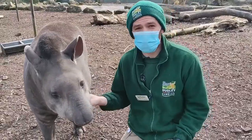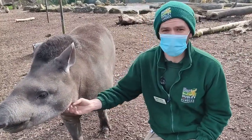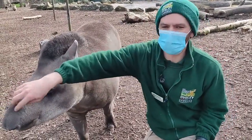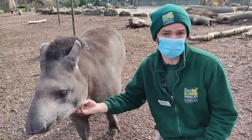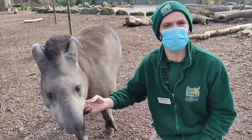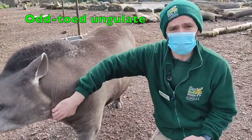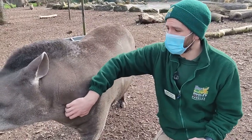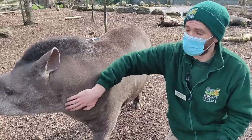Now most people get quite confused with these animals — they actually think they're related to pigs in some way, or maybe some people actually believe they're related to elephants because they've got a slight trunk at the front. But actually they're more closely related to horses or even rhinos, because they're something called an odd-toed ungulate. That means they've got four toes on their front foot and three on their back, whereas even-toed ungulates have an even number across both feet, just like a pig.